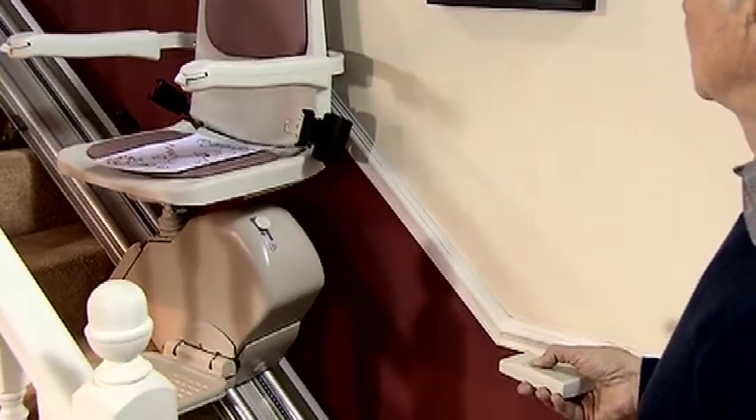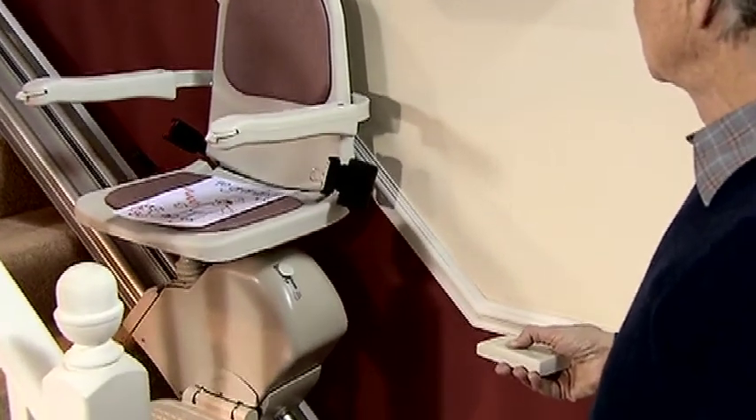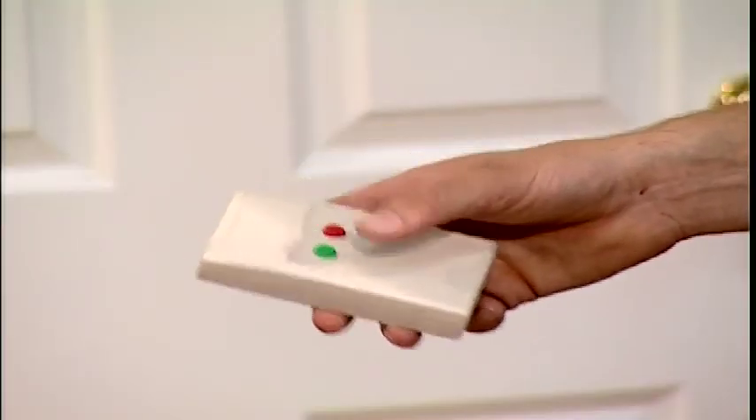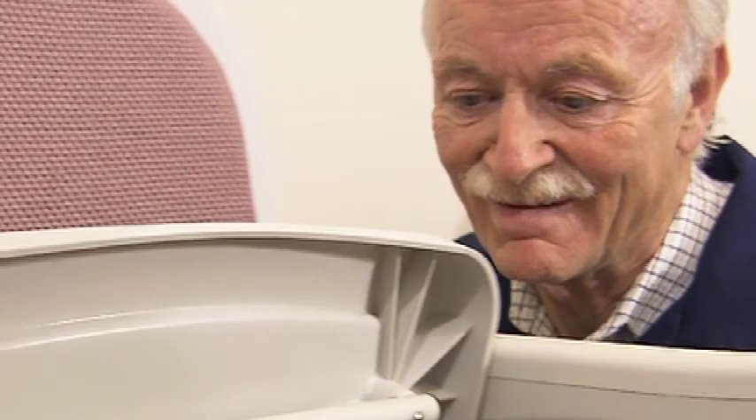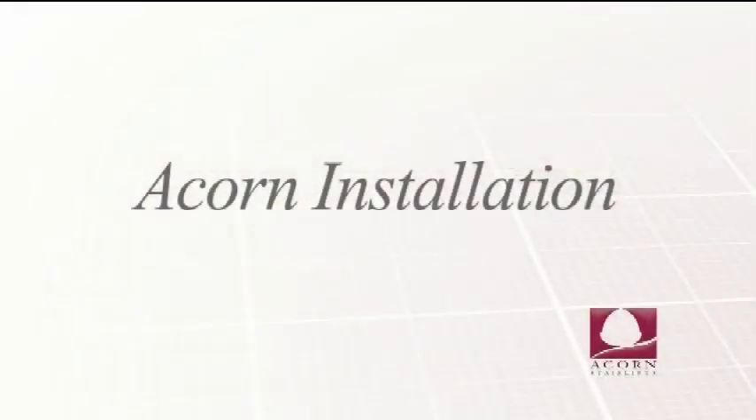Sometimes, for example when two people use the stairlift, it may be necessary to send it up or down the stairs so it's ready for the next user. We provide two remote controls to make this handy and convenient. All in all, the Acorn stairlift is an extremely well thought out piece of engineering, and this follows through with how quick and easy it is to install.